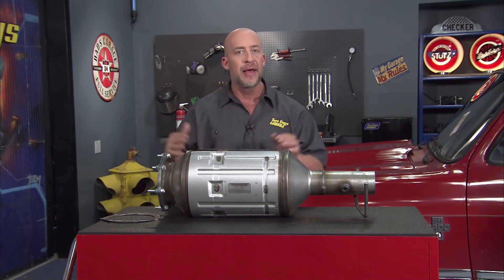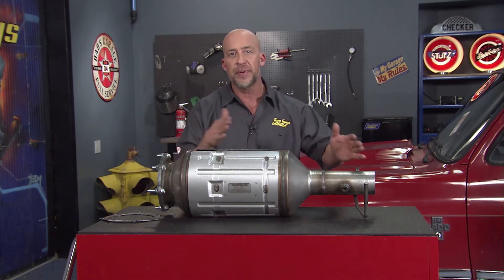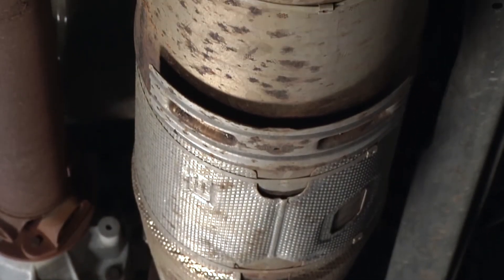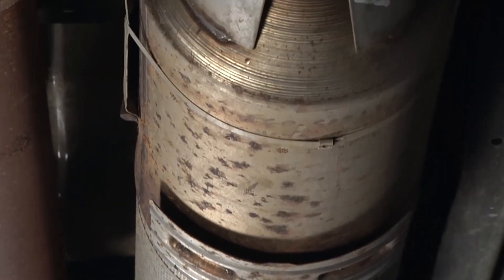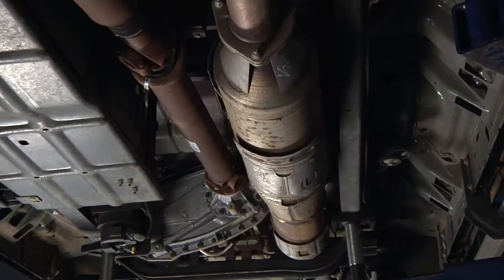One of these components is a diesel particulate filter, or DPF. 2007 and newer diesel engines are fitted with these filters to catch soot particles flowing from the exhaust pipe. The DPF is designed to regenerate by letting those particles settle into the filter walls until exhaust temperatures reach a level at which the particles can be combusted.